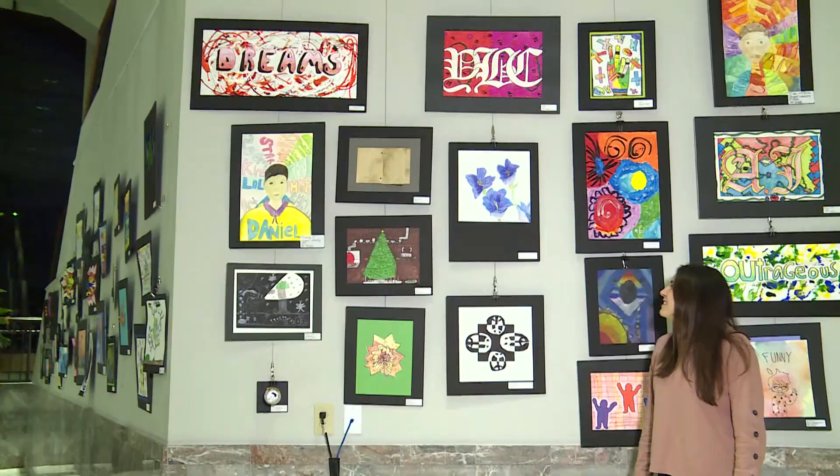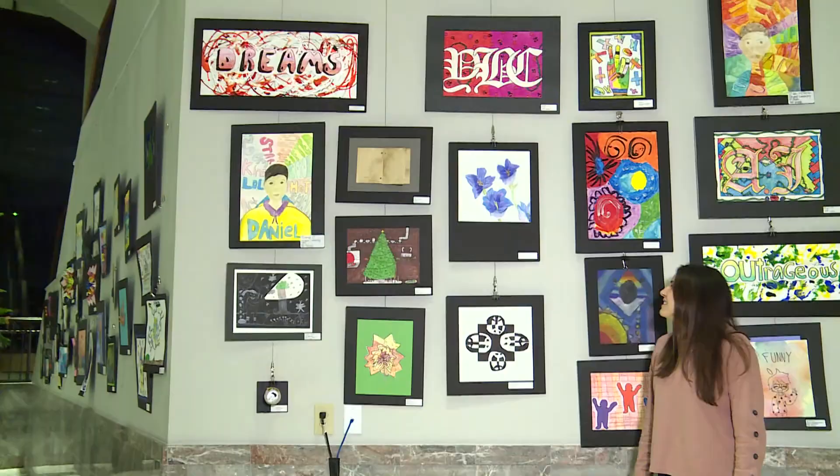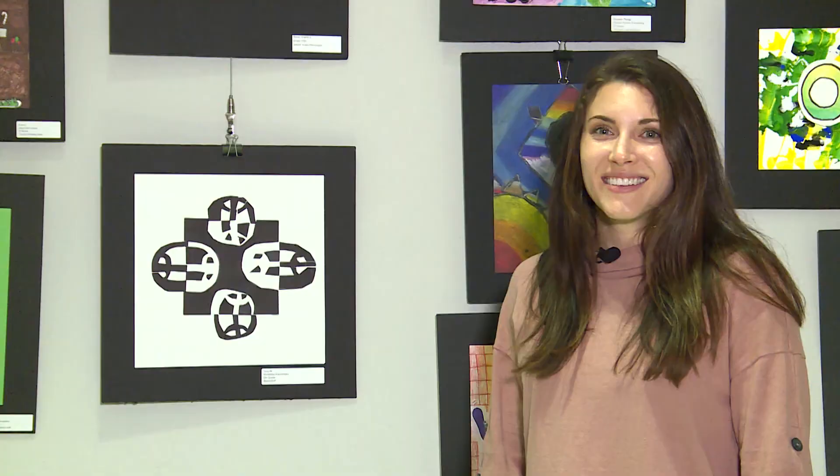Next we have Sophia at Scales Elementary — Sophia, I love your use of value in your iris artwork. What a beautiful detail to incorporate. Now we have Tony's piece from Northfield Elementary — Tony, I love your use of positive and negative space in this piece. And now we'll move on to the rest of the fifth grade artworks.